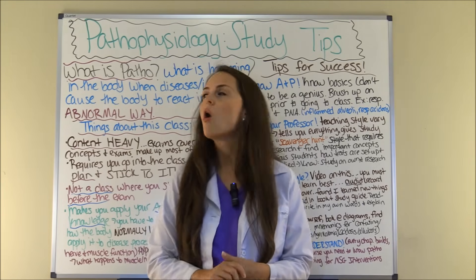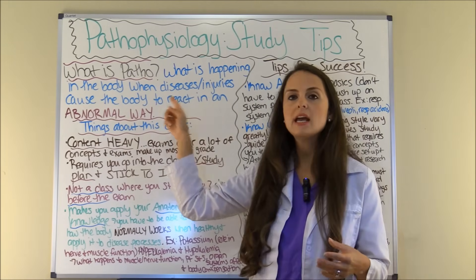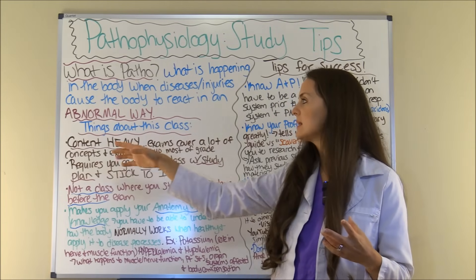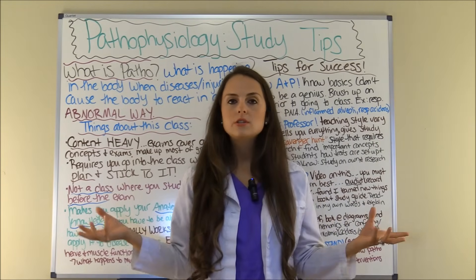But first let's talk about what is pathophysiology — what are you going to be studying in this class? Well, what you're going to be studying is what is happening in the body when diseases or injuries cause the body to react in an abnormal way. So what we're going to be learning about is abnormal processes that will happen in the body due to a disease.